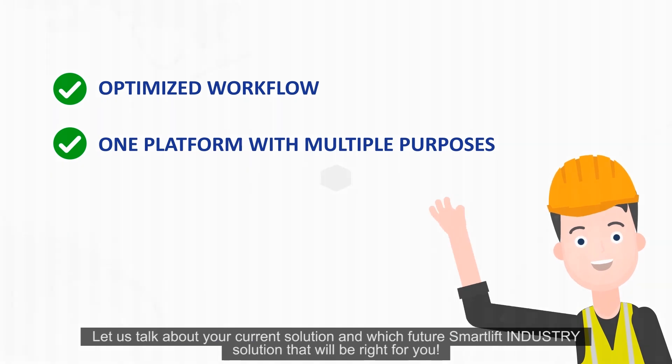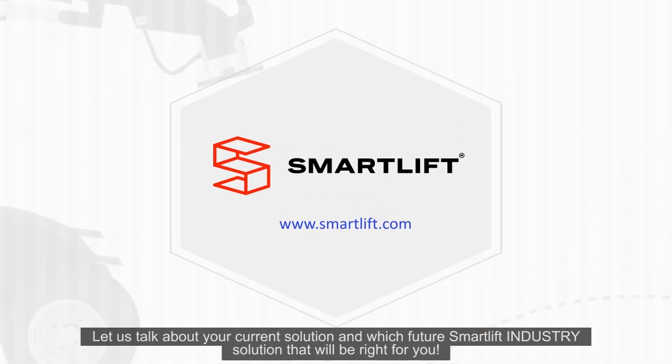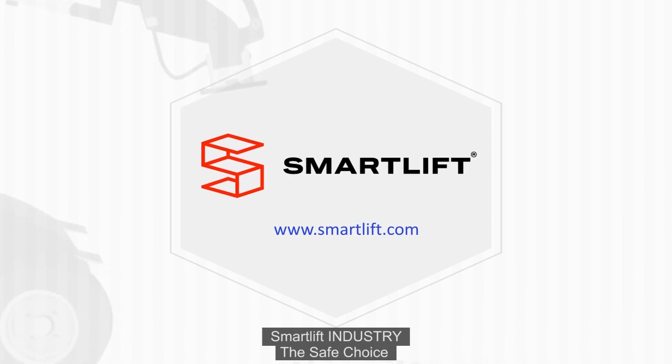Let us talk about your current solution and which future SmartLift Industry solution will be right for you. SmartLift Industry — the safe choice.